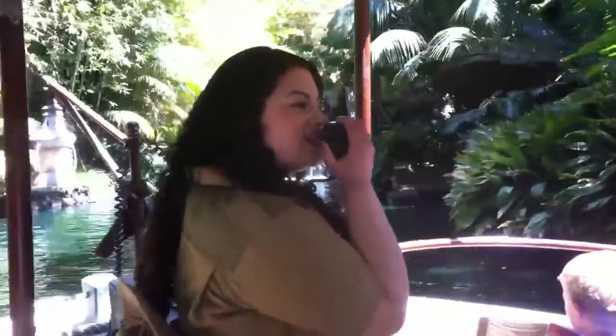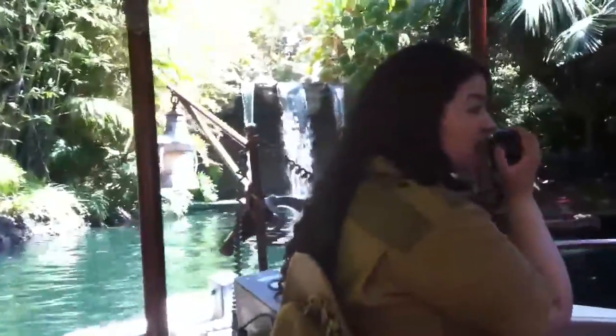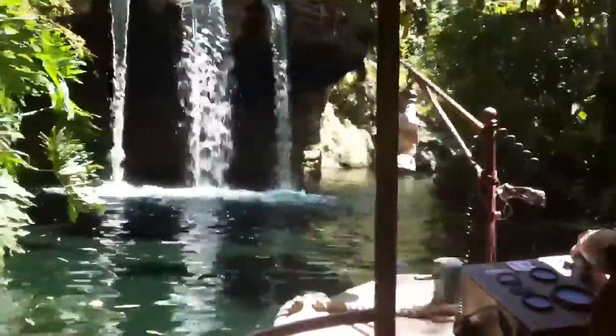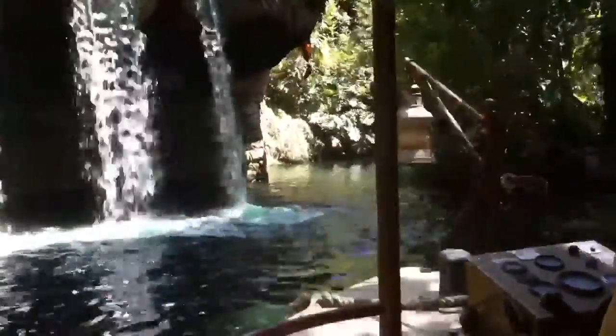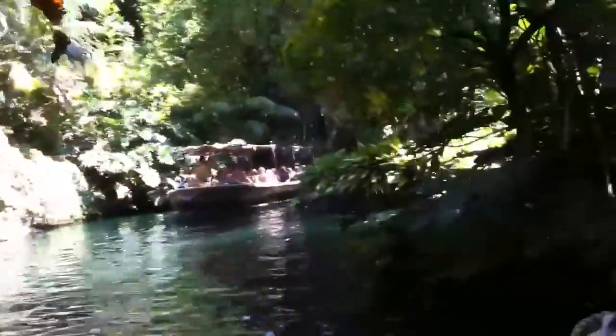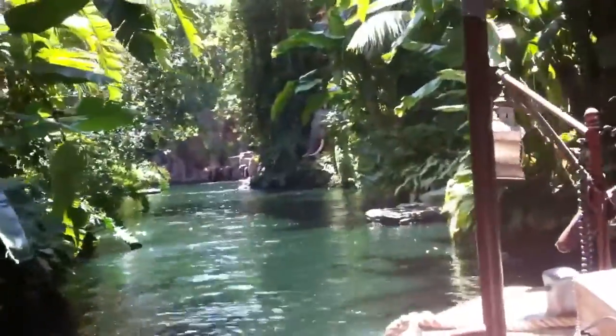We're going to be going over that later, but first I need everyone's help — this is a really tight turn. So at the count of three, we're all going to lean to the right. Raise yourself. Ready? One, two, three — and lean! Everybody lean to the right! I don't know if we're going to make it! Alright, it looks like we made it! Give yourselves a really great round of applause! Woohoo!